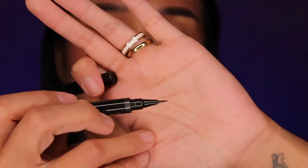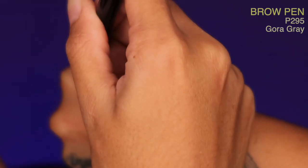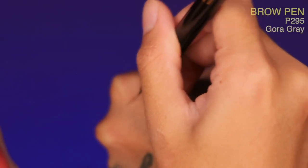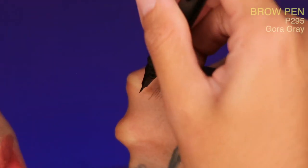Yung hindi ko gusto sa mga products na may individual plastic — but I get it, probably for quality purposes, kailangan nakapack. Ganito yung itsura ng dulo. So let's try Gora Gray over here. Do you see it? Ang nipis nga talaga niya — I could actually really fake brow strands, which I like.